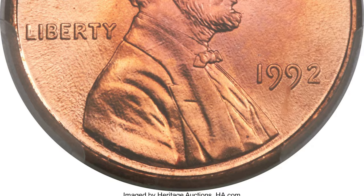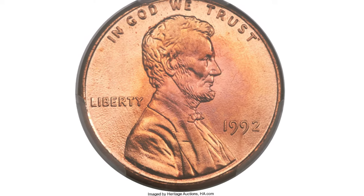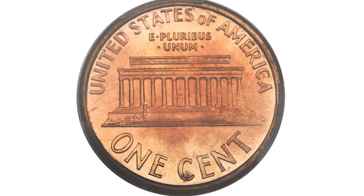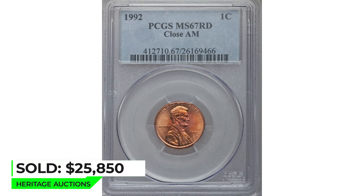This coin showcases virtually flawless, gleaming surfaces with rich gold, fire orange, and rose-red hues. The strike is sharp, and there are no carbon spots. Sold on January 5, 2017 for $25,850 at Heritage Auctions.